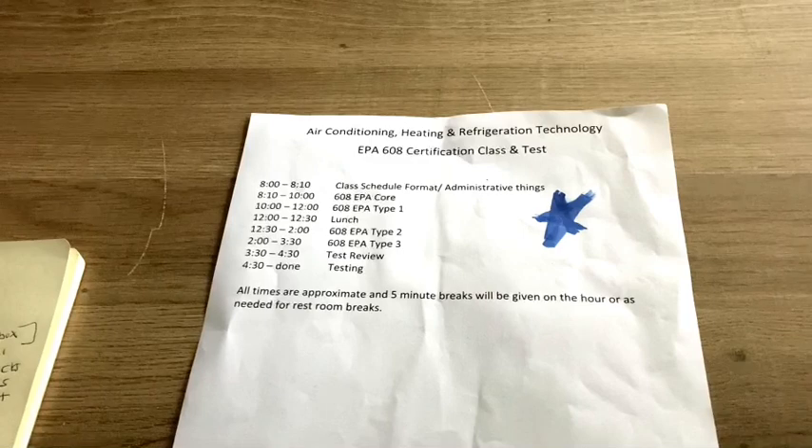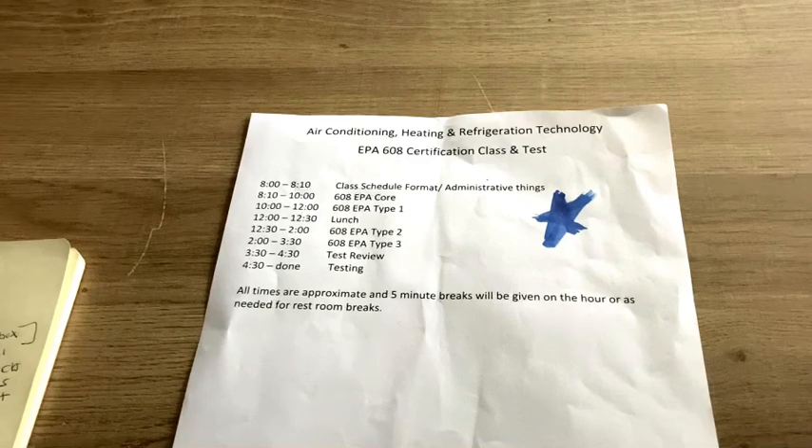The test contains core and then sections one, two, and three — four sections of 25 questions each. You have to pass 70%, which is equivalent to 18 out of 25 correct. Now here's the important part: you have to pass core, which covers EPA history and certain laws that are in place. So say you pass core and type one — you're certified in type one. If you fail types two and three, that's fine, you still get the type one certification.